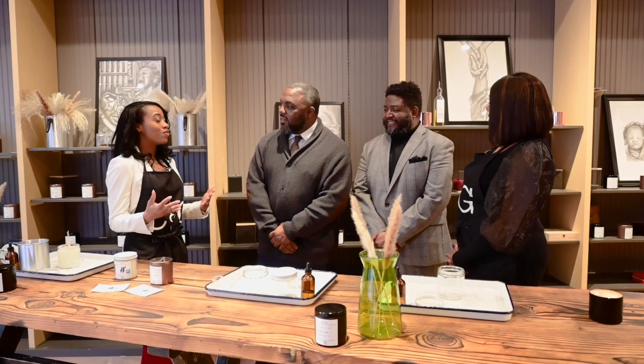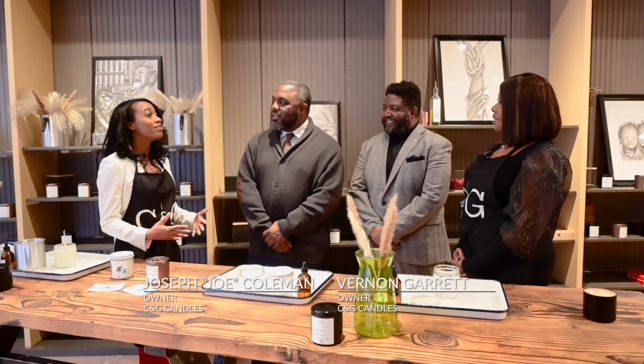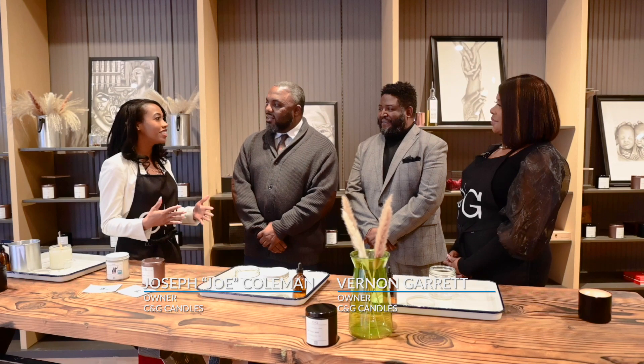Thank you guys for sharing the wonderful world of C&G Luxury Candles with us. We've actually never made a candle before, so this was a really fun experience. If you are looking to add some warmth and ambience to your spaces, be sure to head on down.